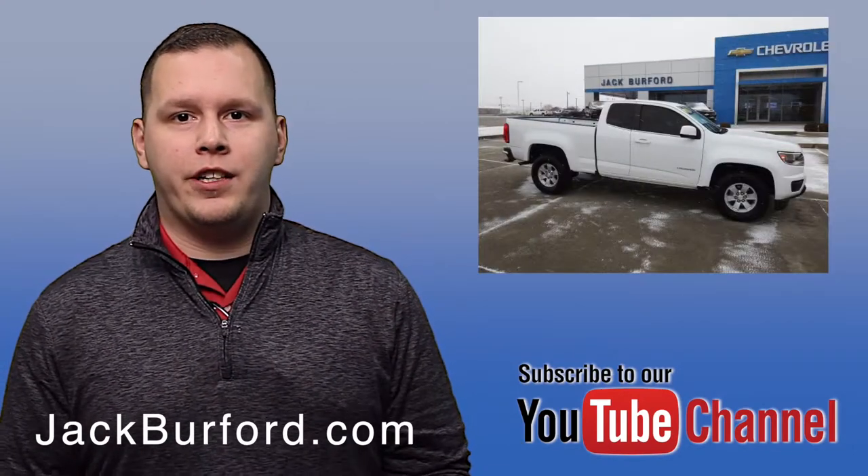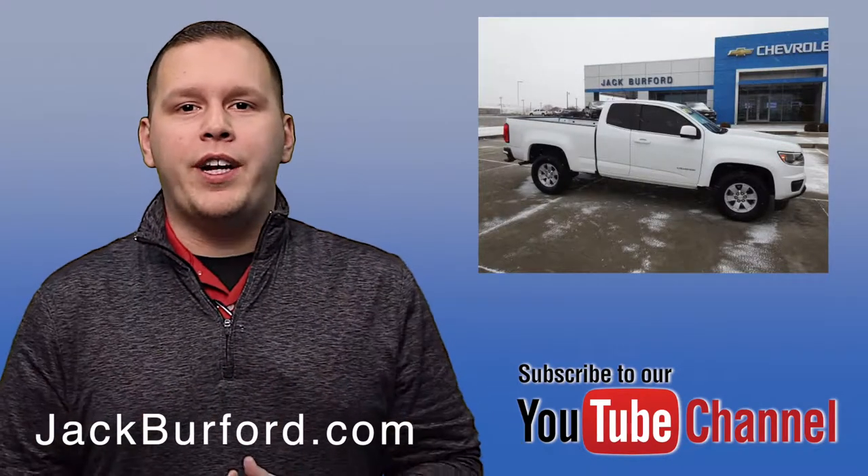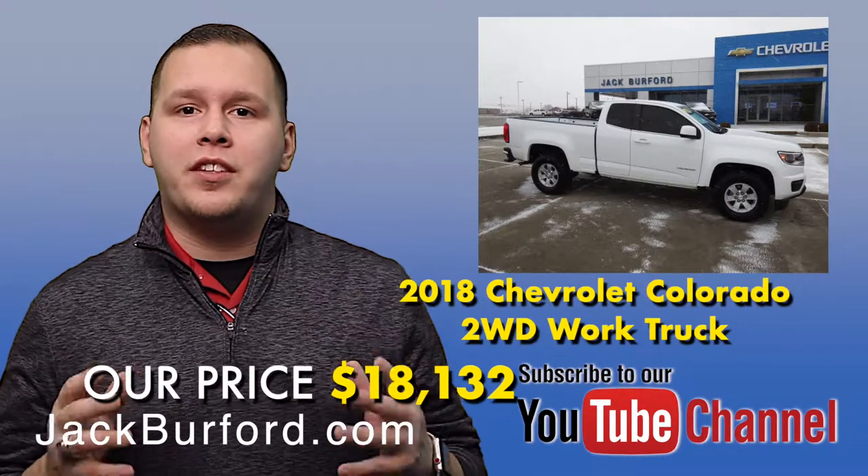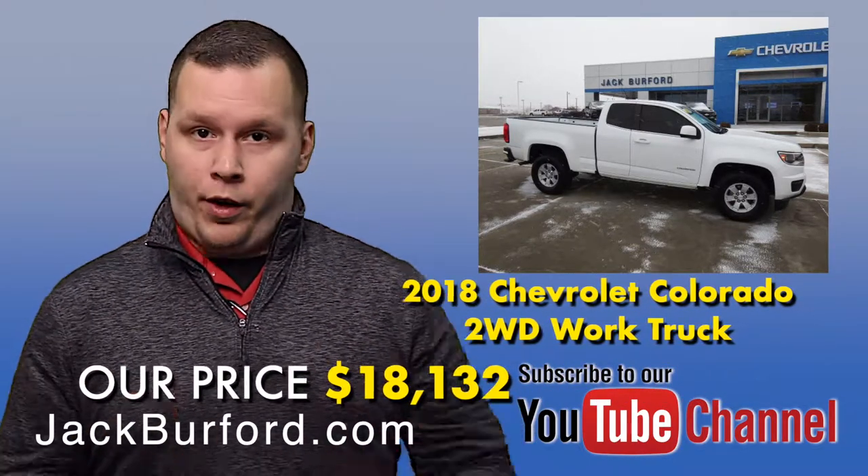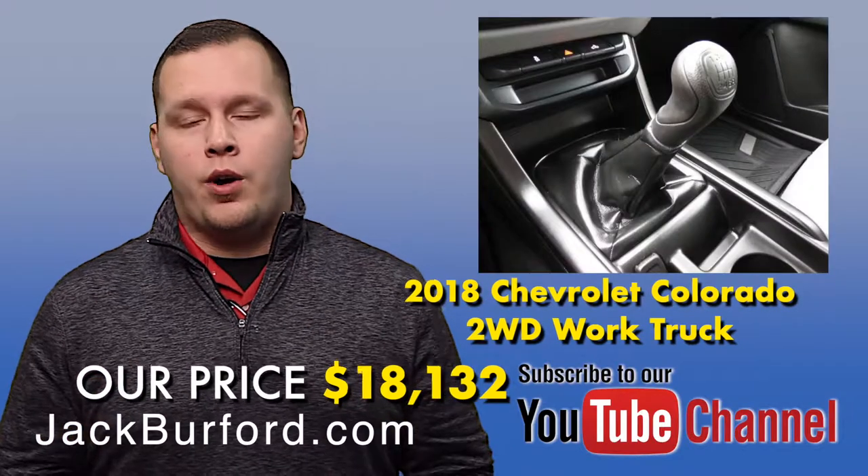Hey everybody, it's Josh the Chevy Pro here at Jack Burford Chevrolet. We've got a really awesome truck to tell you about today. This is a 2018 Chevrolet Colorado extended cab work truck. It is an awesome truck.